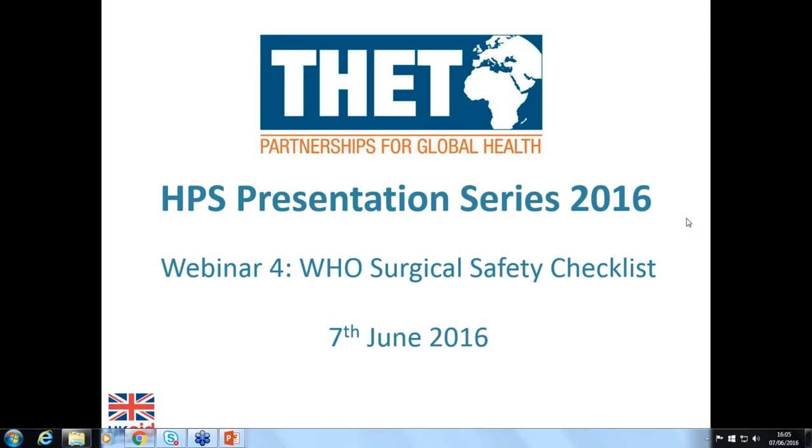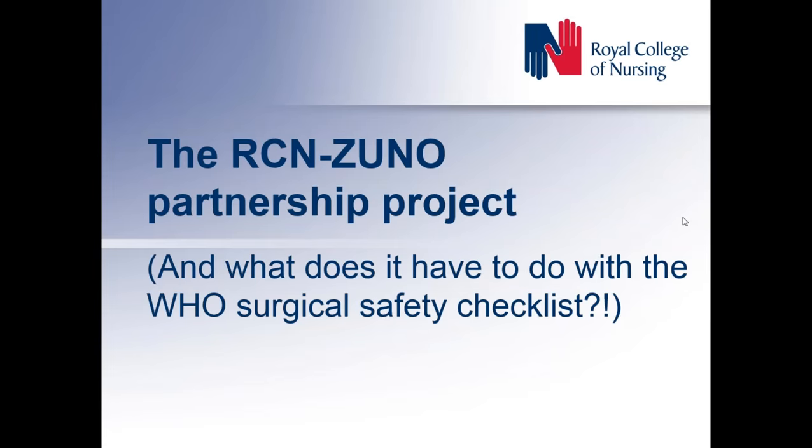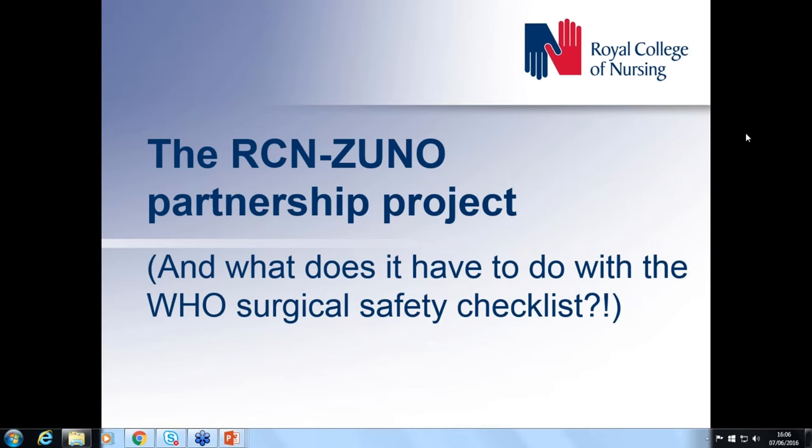Thank you Andrew, hi everybody. So thanks Andrew for the introduction. I'm the project lead for the RCN-ZUNO partnership project and I'm going to be focusing on the WHO surgical safety checklist component of this project. My presentation will be hopefully brief and there will be a bit of time for questions at the end.